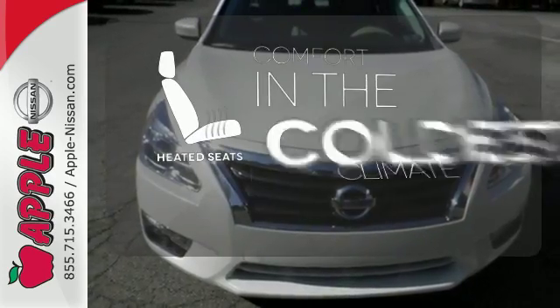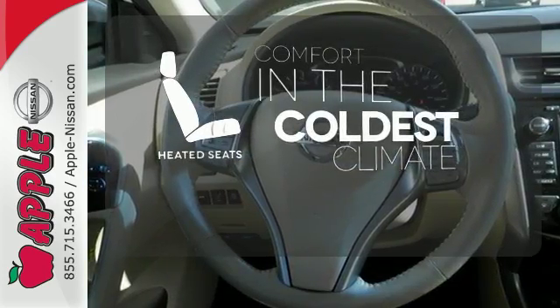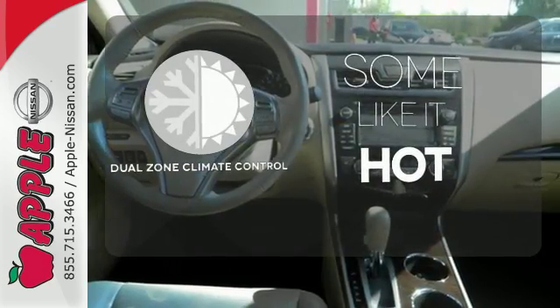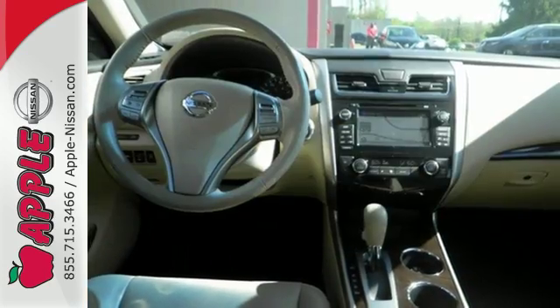The heated seats keep you comfortable no matter how cold it is. Dual Zone Climate Control lets you and your passenger pick a personal temperature. This Altima has it all.